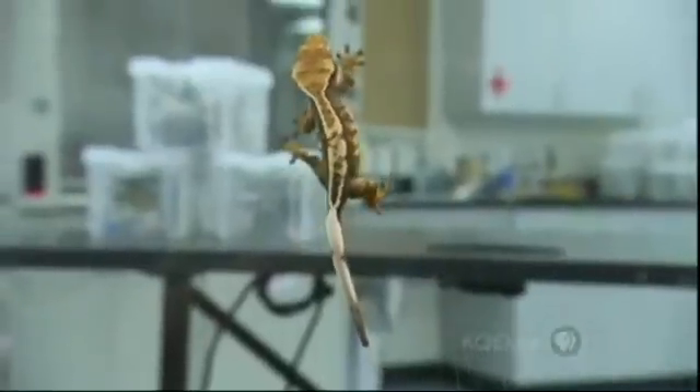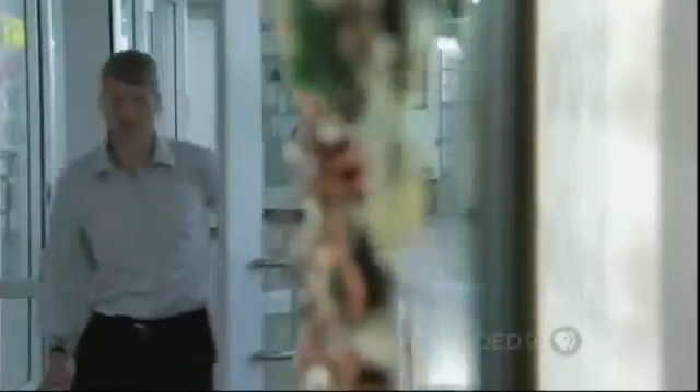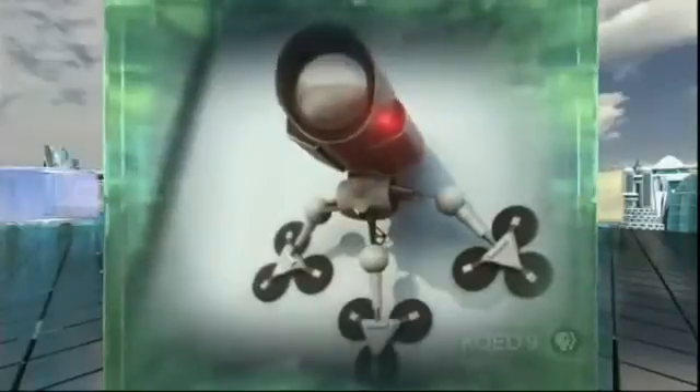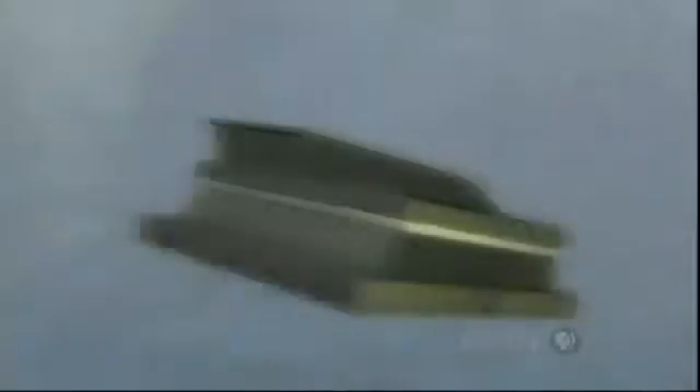Now that we understand gecko adhesion, can scientists match it? I head over to Stanford in Palo Alto, California, to visit Mark Kutkoski, who's building a climbing robot based on gecko principles. His motivation: robots that can go anywhere. They've had robots that run along the ground for some time, but the unmet challenge was to get robots onto vertical surfaces, especially smooth ones. The key gecko feature on this robot is the material used for the pads on its feet — made from silicone rubber. Tiny wedges on the upper surface use the same gecko principle of directional adhesion: adhering when dragged down, but not sticky the rest of the time.